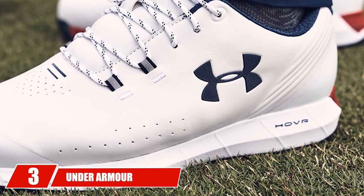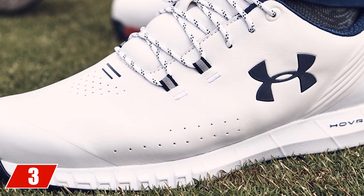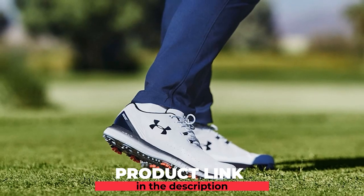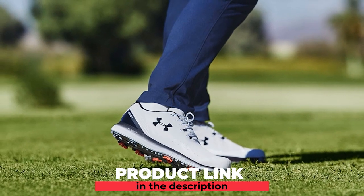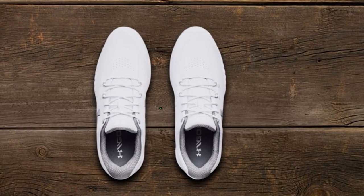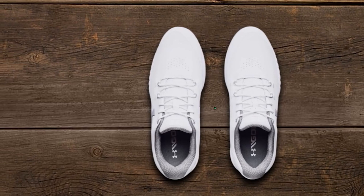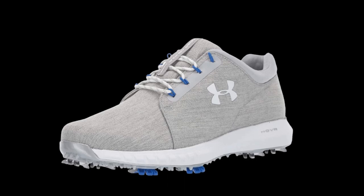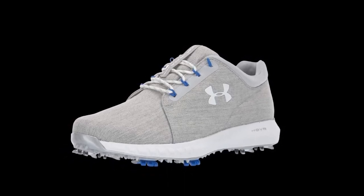The number three position is held by the Under Armour Hover Drive Golf Shoes. Under Armour's line of hover shoes continues to go from strength to strength. This addition, the Hover Drive, features new lower-profile rotational resistance spikes — SD 2.0 — that maximize traction and provide all-day comfort, something we felt from the get-go. It has a breathable and waterproof microfiber upper which kept our feet cool and dry at all times and came in a lightweight package. We also noticed the Hover technology at work as it supported our natural movement while walking and swinging.